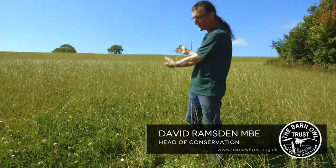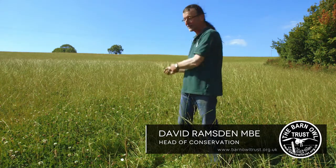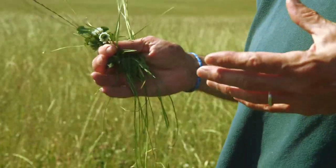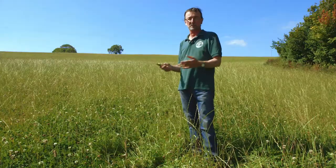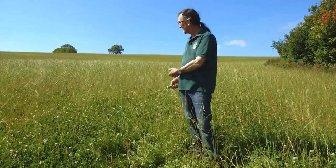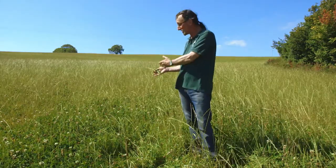You might think the long grass looks brilliant, but take a closer look — it's just rye grass and white clover. That's all there is in most of the pasture you see today, and it's temporary. It's going to be cut for silage probably twice a year, or it's going to be grazed off. It's no good for small mammals, so it's no good for barn owls.